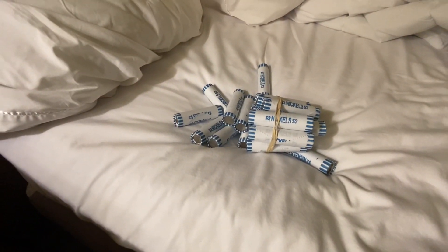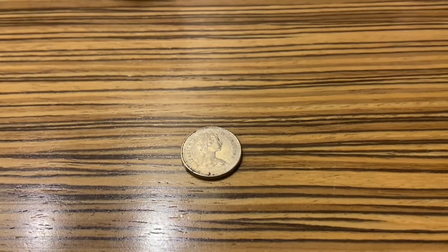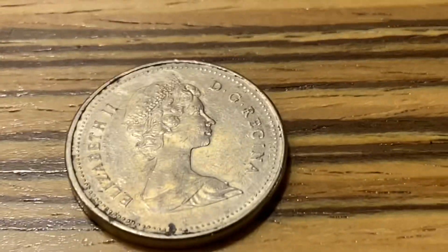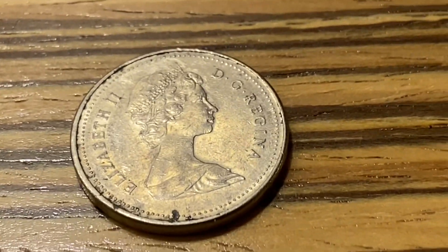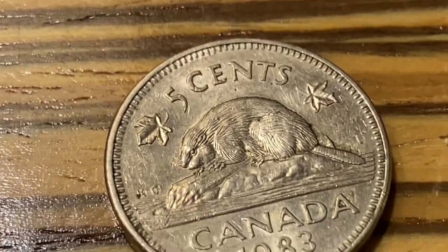And then of course we've got some bankrupt ones, so we're going to find something. Okay, it's our first find in our new rolls, except for that '58 — oh Canada, 1983.